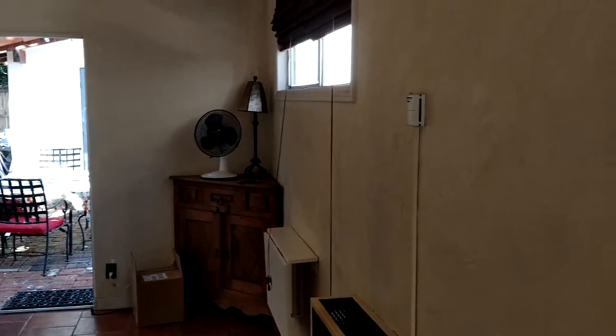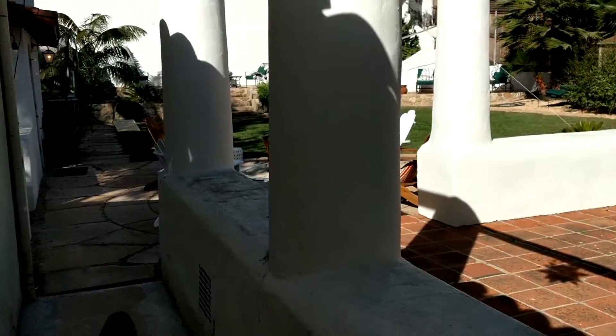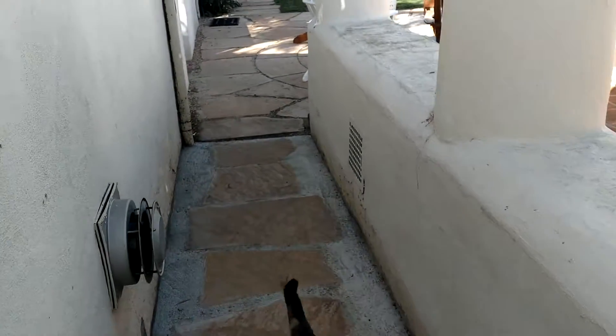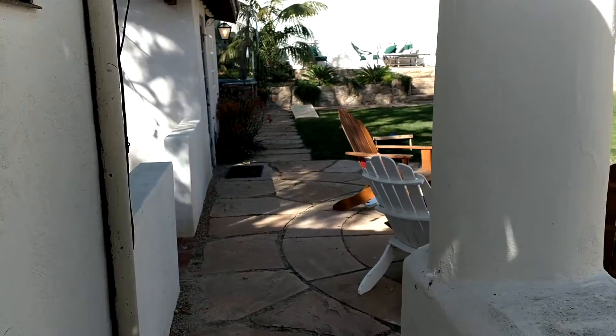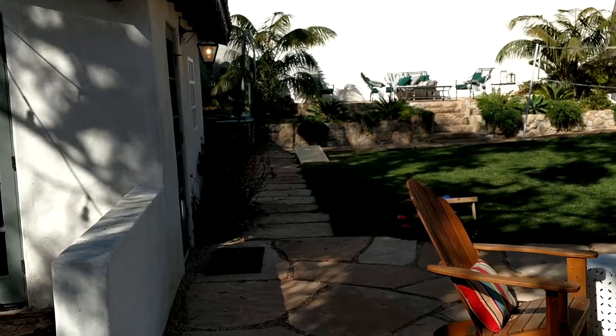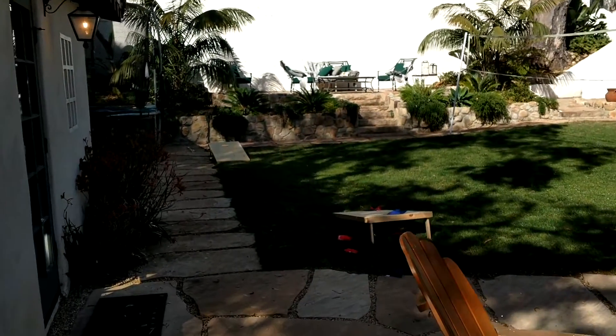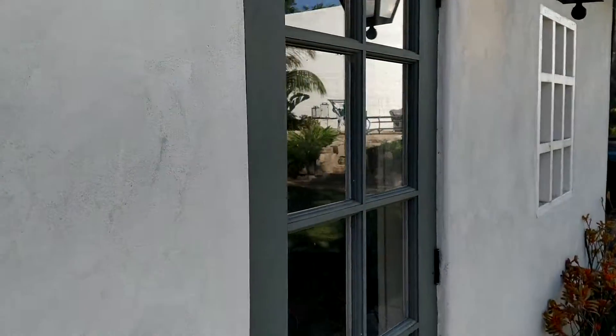I'll take you back out and just peek in that other room. There's our kitty again. We also have a golden retriever and another little dog. Our kids are almost 13 — they're twins — so you'd have someone to hang out with too.